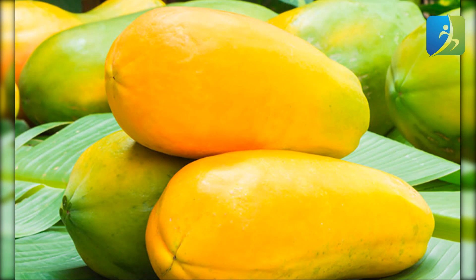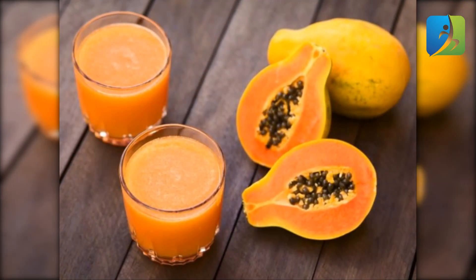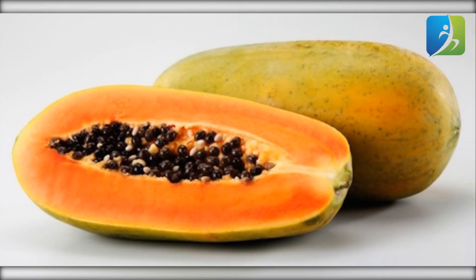Papaya is among the best ways to increase white blood cells. This fruit has the ability to increase the production of white blood cells, or lymphocytes, in the body due to its high vitamin A content. Lymphocytes boost the immune system and help battle cancer. Papaya is also enriched with vitamin C and contains a digestive enzyme called papain, which has anti-inflammatory effects. It is also a rich source of folate, potassium, and B vitamins.